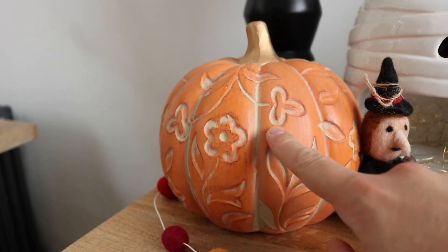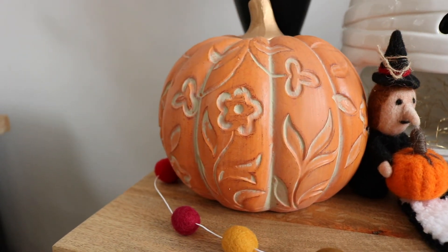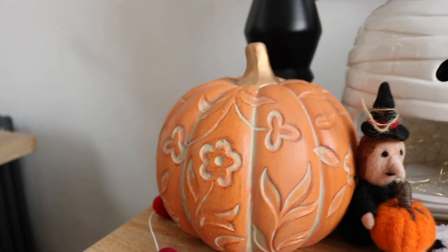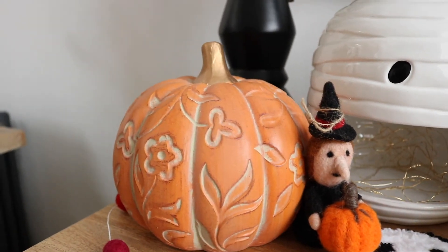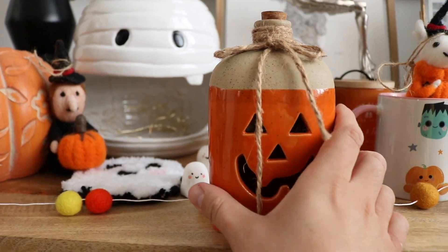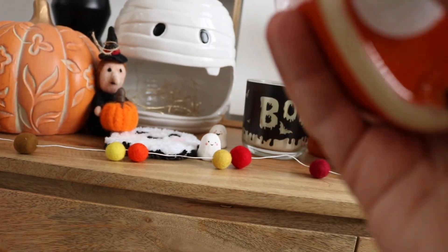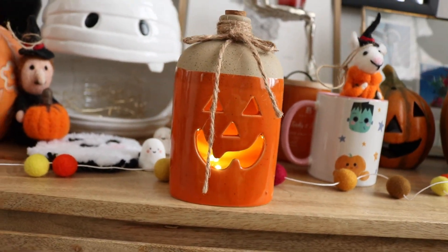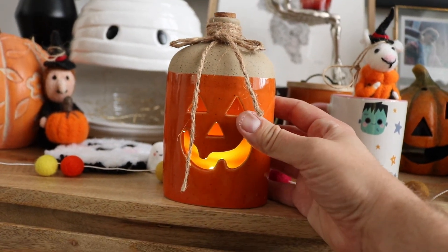Then we have this almost wooden carved-effect pumpkin from TK Maxx — about £6 or £7. I actually got it from the TK Maxx website, so I'd recommend checking there because things on the website don't always appear in store. Same with this little pumpkin that lights up — also from TK Maxx online, about £4. It needs a little LED light so you can light it up at night, but very inexpensive. I've never seen them in stores, so check the website for good spooky finds.